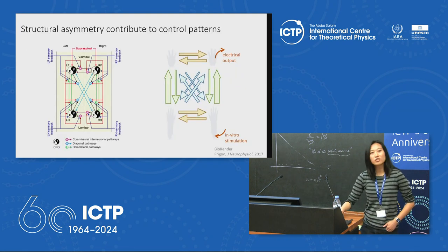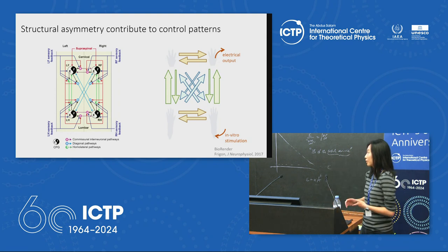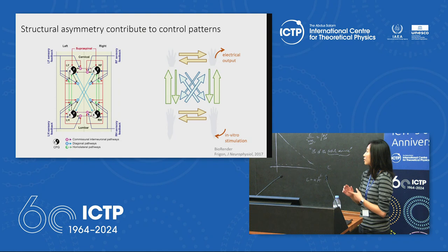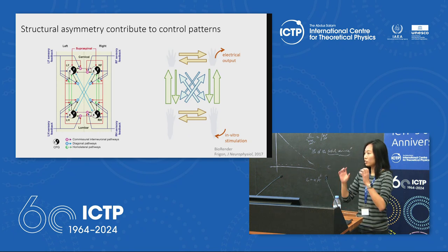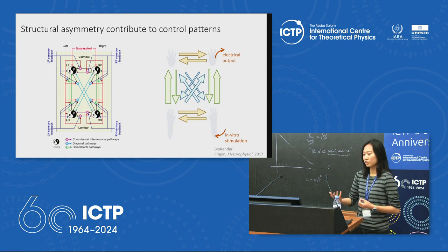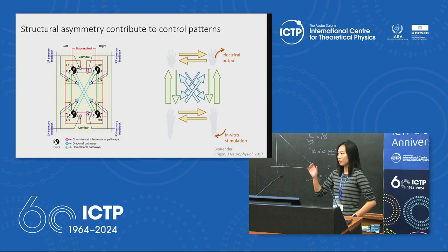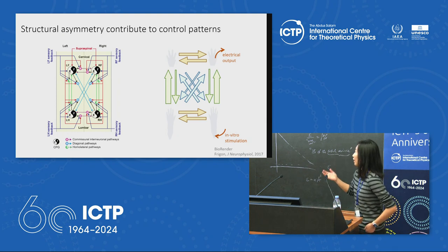We are interested in internal coordination coupling during locomotion. Coupling is facilitated by two things: the mechanical linkages between limbs and the trunk, and the neural structures that link the limbs together. The accepted model is that each limb is controlled by distinct central pattern generators, or CPGs — groups of neurons that give rhythmic outputs to each limb.